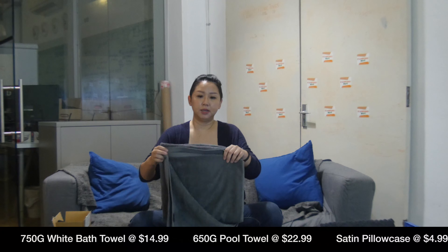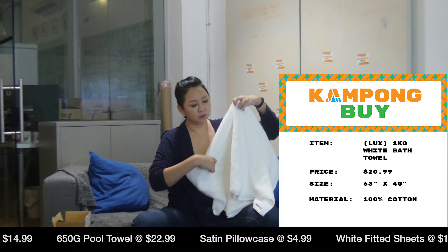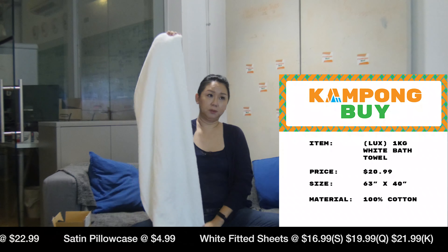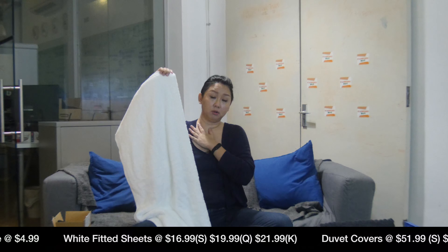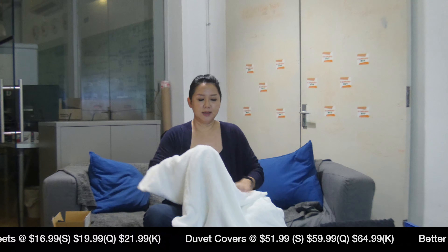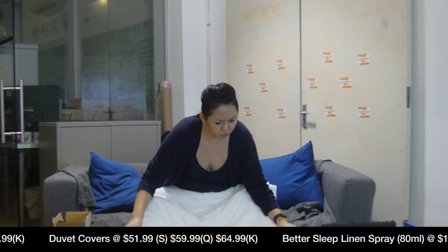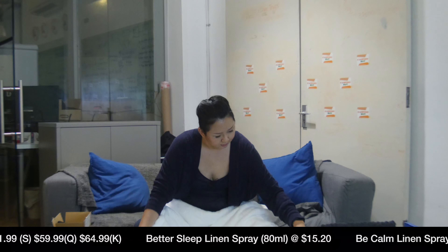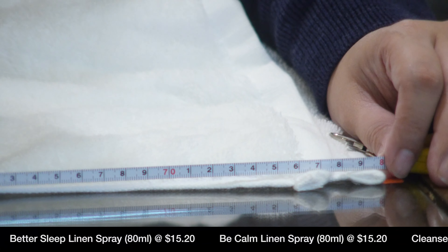This 600g pool towel is $22.99. But contrast that with the ultra-luxurious, fluffy, almost 1kg towel used at six-star hotels — this really large towel is super long, almost a metre, so it covers you completely from shoulder to knee. We'll measure it to show you: it's about 80cm long times 2, so that's 160cm. It's super long and will cover most people.